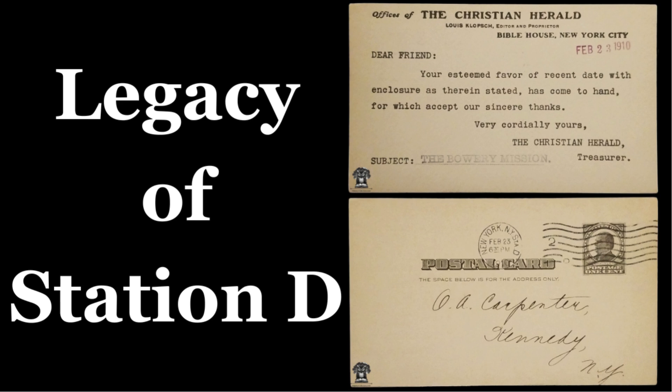In summary, the history of Station D is a microcosm of the broader narrative of the United States Postal Service in New York City. From its early days to its modern operations at 90 Church Street, Station D has continuously adapted to meet the needs of the city's residents, symbolizing the resilience and dedication of postal workers. Thank you for listening.